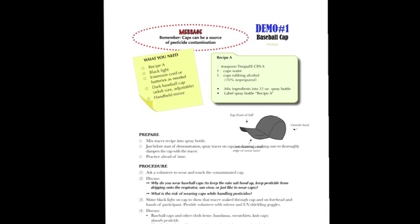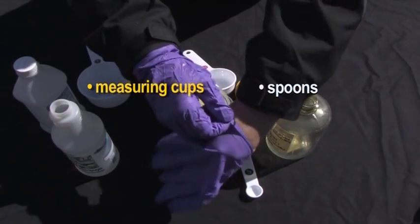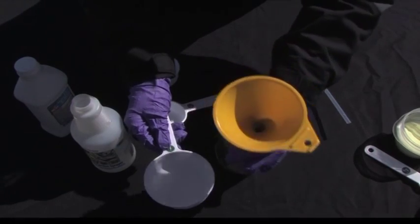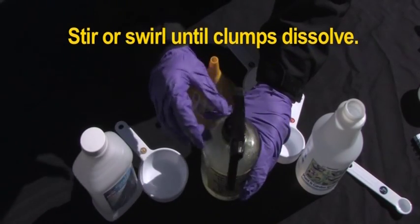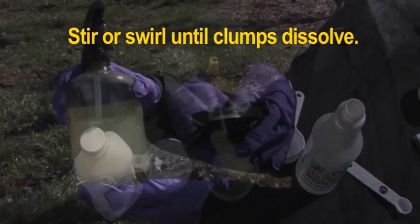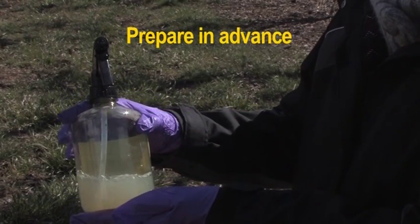The baseball cap demonstration requires Recipe A from the manual. Carefully measure out these ingredients ahead of time. You will need measuring cups and spoons as well as a spray bottle and funnel from the FT kit. First, add the Tinopal powder, then slowly add water, and finally add the rubbing alcohol. Mix with a thin stirring implement or by swirling in a container. It is possible that clumps of powder may form — these clumps will eventually dissolve, but the process can be accelerated by periodic swirling of the spray bottle. All clumps should be dissolved before conducting the demonstration. This is one reason we always recommend preparing and practicing ahead of time.